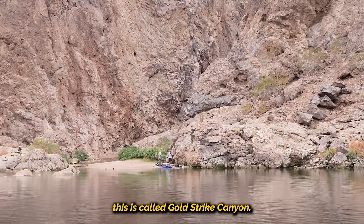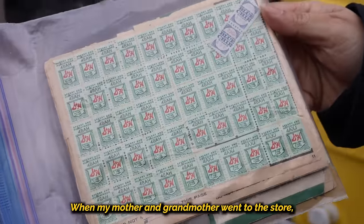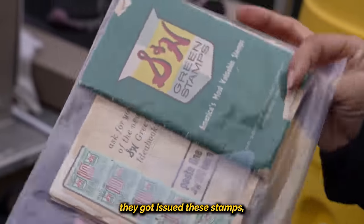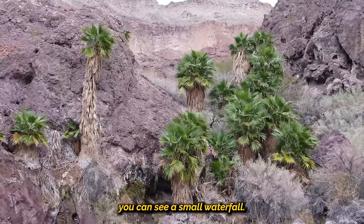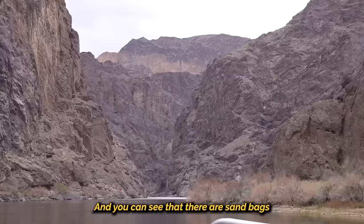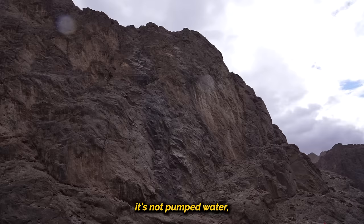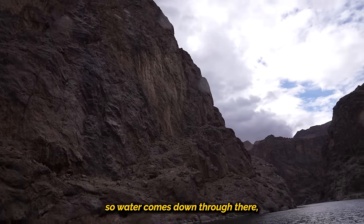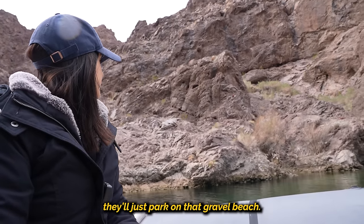Locals have a couple of theories about why this is called Black Canyon. To the left on the Arizona side, you can see a small waterfall — that's a warm springs waterfall. Most people say it's about 84 to 85 degrees. You can see sandbags at the top where the water starts to come over. That's a natural waterfall — not pumped water. The water here is so green and pretty. It looks like we're floating down an emerald river.